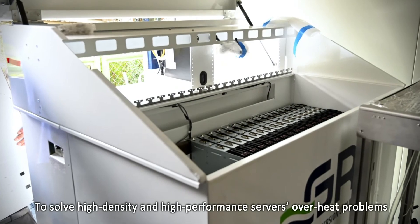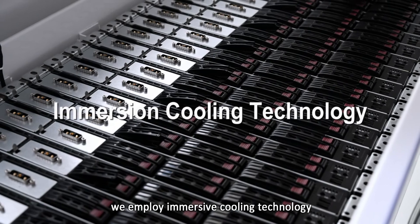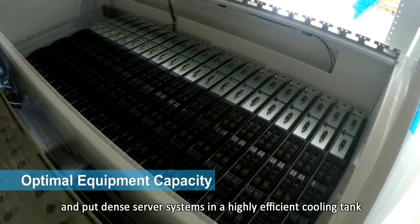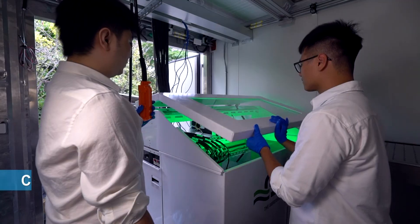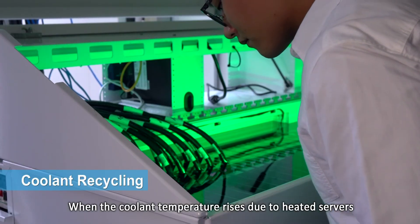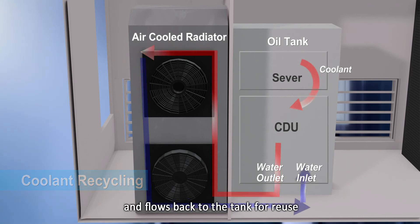To solve high density and high performance server overheat problems, we employ immersive cooling technology and put dense server systems in a highly efficient cooling tank with non-conductive cooling. When the coolant temperature rises due to heated servers, it goes to the CDU for cooling down and flows back to the tank for reuse.